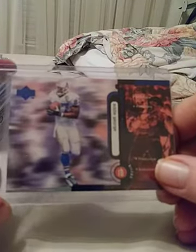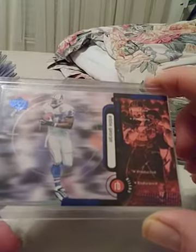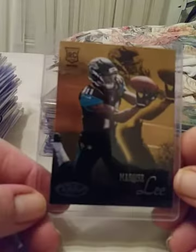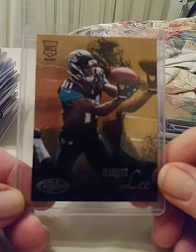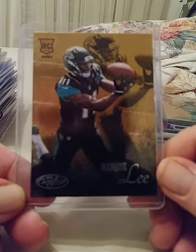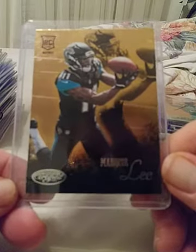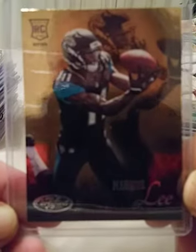Alright, we got some newer and some older cards. This here is Eddie George — any true football fan knows Eddie George unless you're just too young. The older stuff will not be numbered but this is Upper Deck in excellent condition. Next we have Marqise Lee, up-and-coming receiver — he was with the Jaguars. I don't know if they re-signed him or not but he's definitely gonna catch on somewhere.